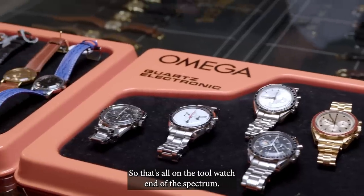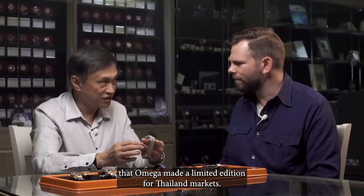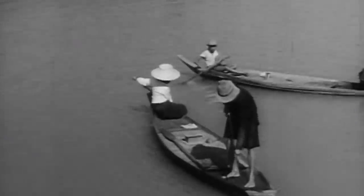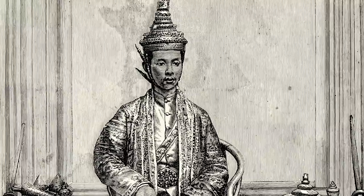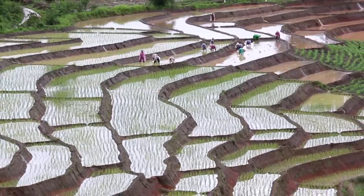On the other end of the spectrum from tool watches is this Omega Dynamic — and there's something interesting at 6 o'clock. This watch is, I think, the only model that Omega did as a limited edition for the Thailand market. This is for the Royal Irrigation Department of Thailand for its 100 years anniversary. The agricultural sector employs almost half of Thailand's total workforce, and Thailand is the world's second largest rice exporter at $3.7 billion worth of rice leaving the country in 2020. King Chulalongkorn established the Canals Department in 1902, which eventually became the modern-day Royal Irrigation Department.